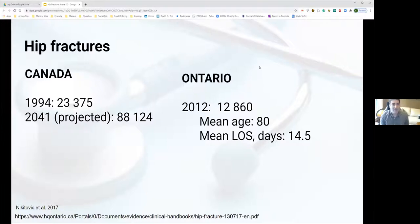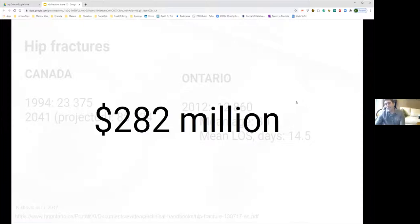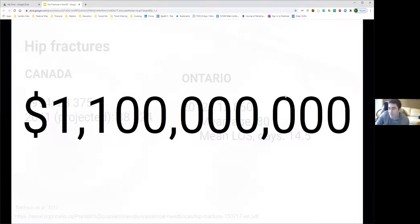In Canada, hip fractures are a major and growing issue: 23,000 occurred in 1994, projected to reach 88,000 per year by 2041. In Ontario, about 13,000 hip fractures occurred in 2012, with a mean patient age of 80 and average length of stay just over two weeks. This costs $37,500 per incident, totaling $282 million for Ontario and $1.1 billion nationally.